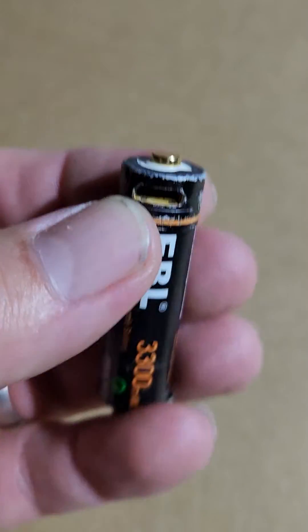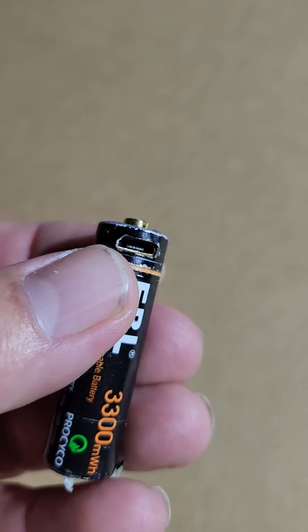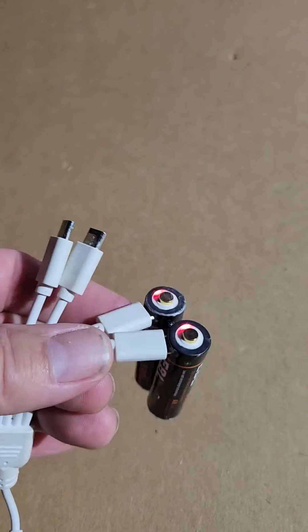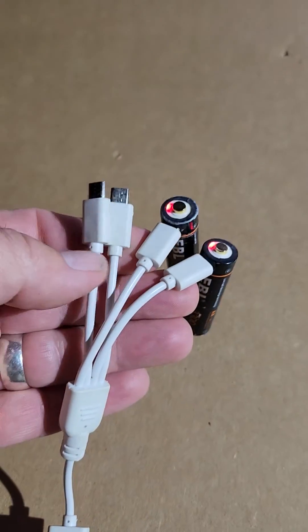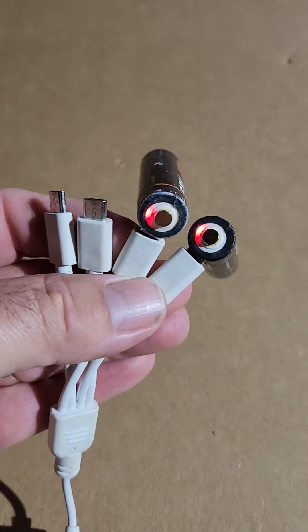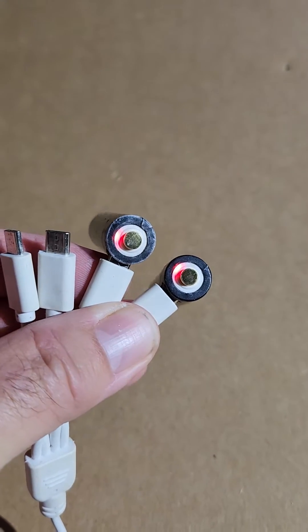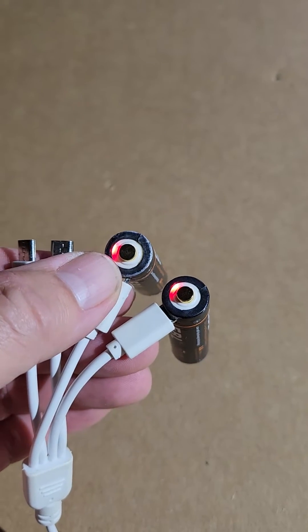They have a very handy USB port to recharge. It comes with a four-port charging link that you can charge four batteries at once. The light turns red while charging and blue when they're done.